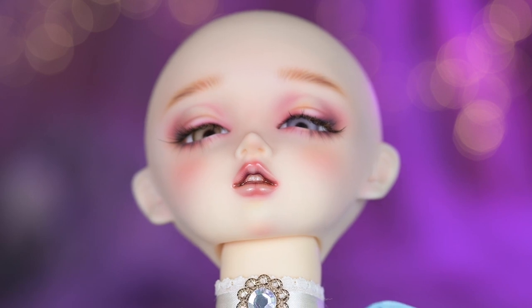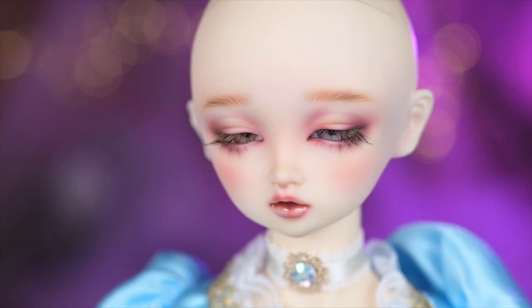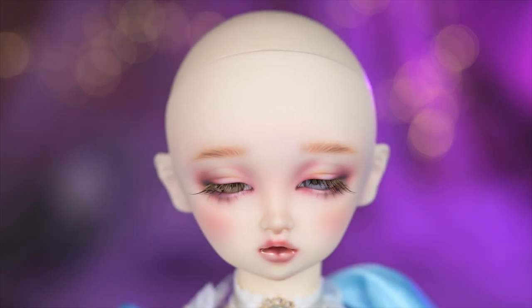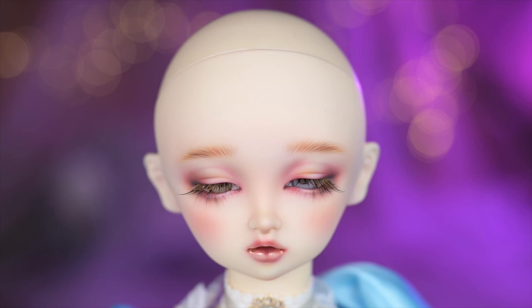Her lips have a bit of burgundy color on them, and through their gently open mouth, the doll's teeth are visible. I love her mysterious and ethereal look. Nana has odd eyes, which I feel is a rare thing for Volks dolls to have. One of her eyes is yellow and another one is grayish purple. I definitely have a big weakness for dreamy dolls with closed or half-closed eyes. Her eyebrows are straight and give a relaxed feeling, and their color perfectly matches the doll's wig.